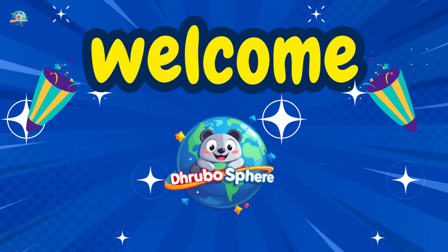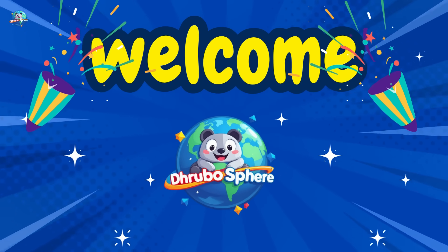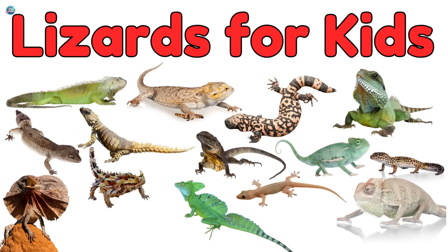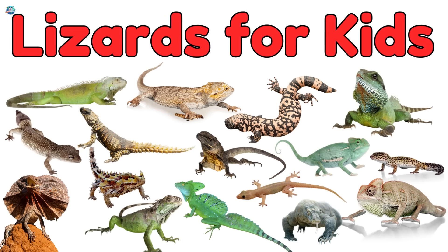Hi, friends! Welcome to Drubosphere, where learning is always fun! Today we're meeting some cool crawling creatures — Lizards! Let's see how many you know.